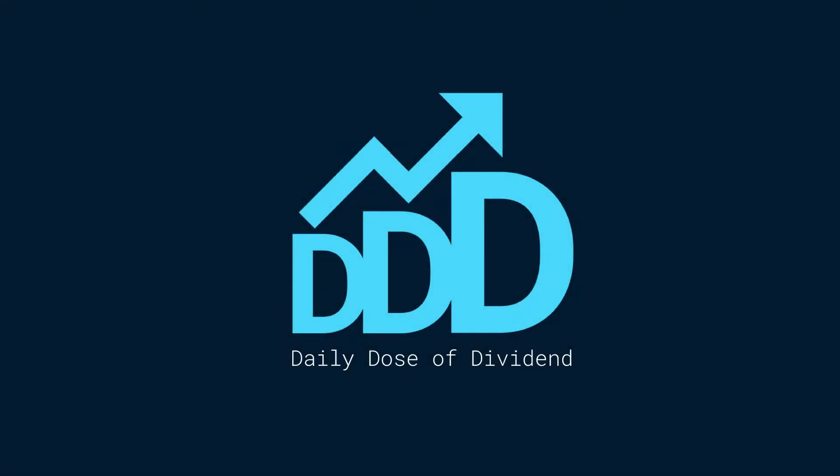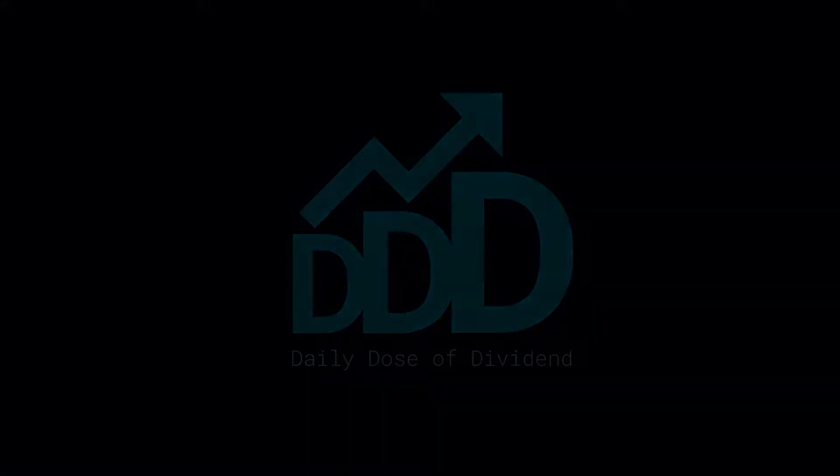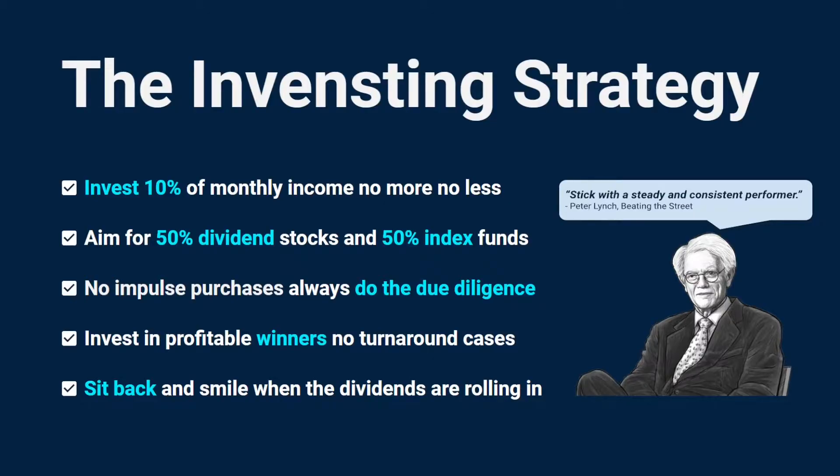Hi and welcome to the channel. In this video I'm going to show you my investing strategy and the monthly performance of my portfolio and reveal my received dividends. Here you can see the investing strategy — I highly recommend you consider making at least a simple strategy; it will support you during your investing journey. To the right we have Peter Lynch, and he is saying: stick with a steady and consistent performer.